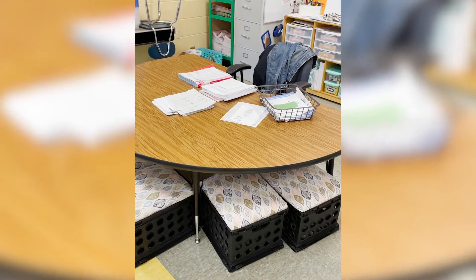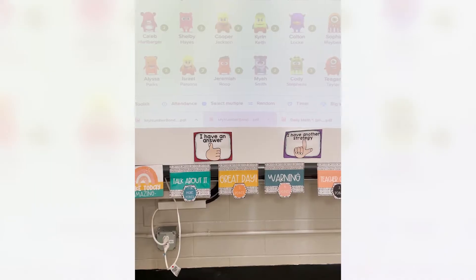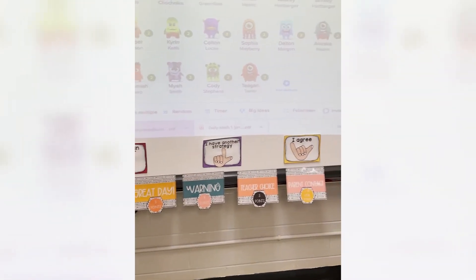Each year, all my students have a data binder, and we keep track of their data in many different ways. We track our benchmark assessments. We also have reading and math goals. We have social, emotional, and behavior goals. And we might revisit these goals depending upon the data — it might be weekly, bi-weekly, or monthly.